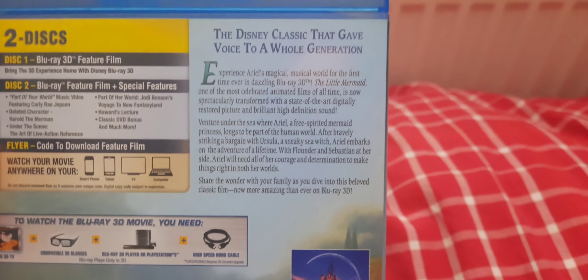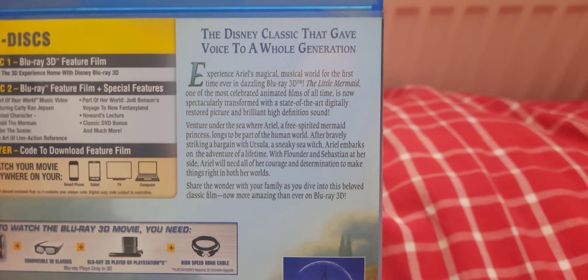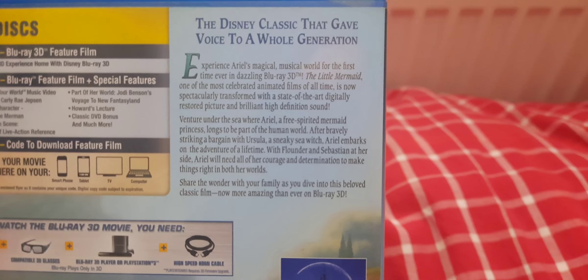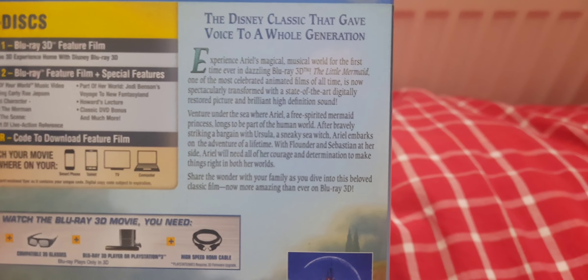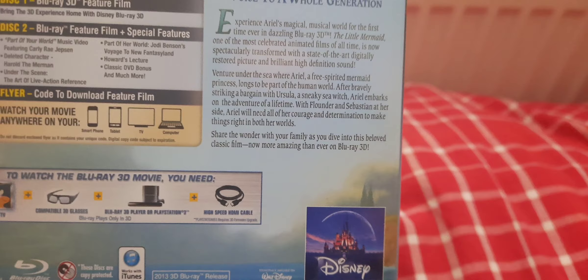And next we have is a Blu-Ray 3D. The Disney classic that gives you the experience of Ariel's magical musical world for the first time ever in dazzling Blu-Ray 3D. The Little Mermaid, one of the most celebrated animated films of all time, is now spectacularly transformed with state-of-the-art digitally restored pictures and brilliant high-definition sound. Share the wonder with your family as you dive into this beloved classic film, now more amazing than ever on Blu-Ray 3D.